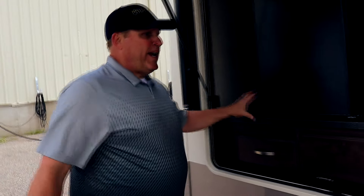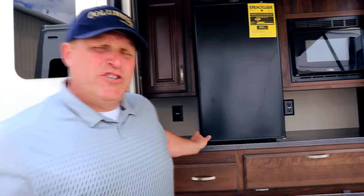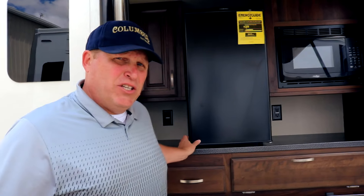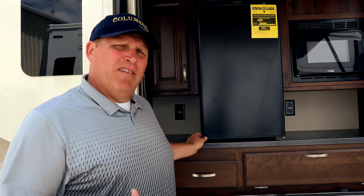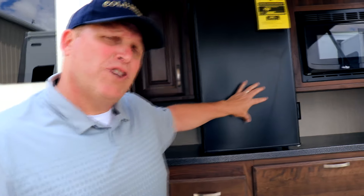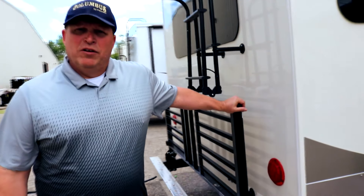The 366 comes standard with an outside kitchen. We're one of the first companies in the industry to give you outside kitchens without bunks. We listened to our customers — so many people said they bought a bunk house with an outside kitchen, the kids have grown and moved out, and they don't want to sacrifice their outside kitchen but no longer need the bunk. Nobody else was making that, so Columbus decided to make couples coaches with an outside kitchen.